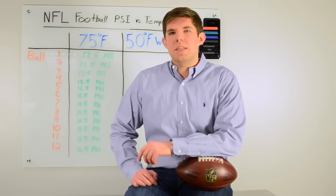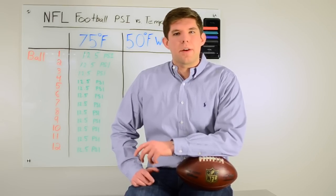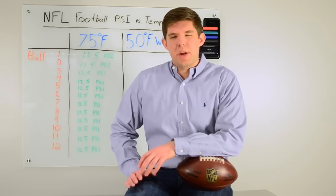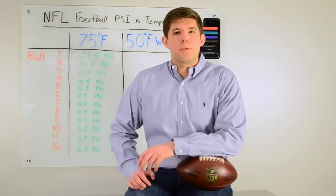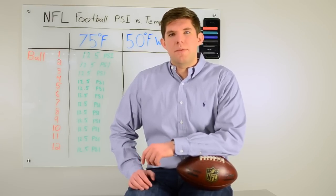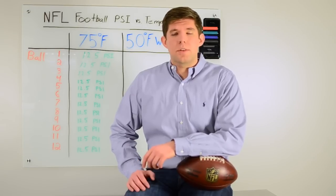Here at HeadSmart Labs we wanted to take a more scientific approach and look at how much the climate and weather affected the pressure in the balls. We took 12 brand new NFL footballs and put them in a 75 degree room, similar to where the referees would have been testing the balls before the game, and pumped them up to 12.5 PSI, which is within league regulations.